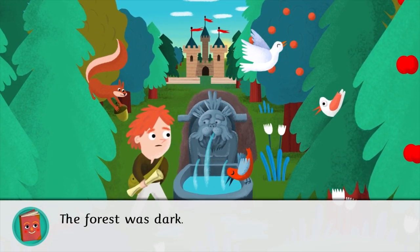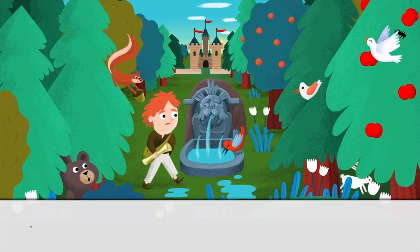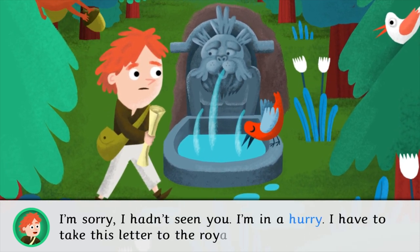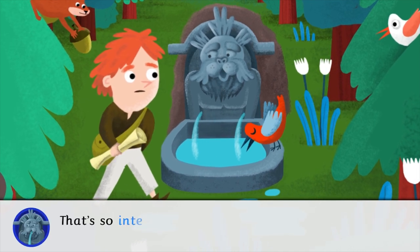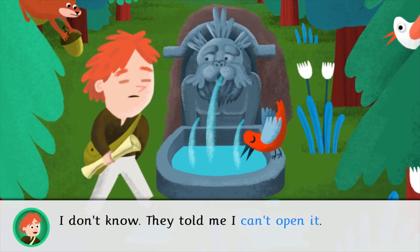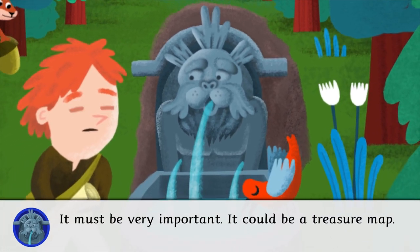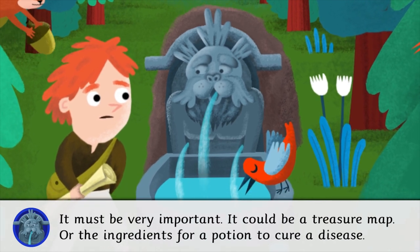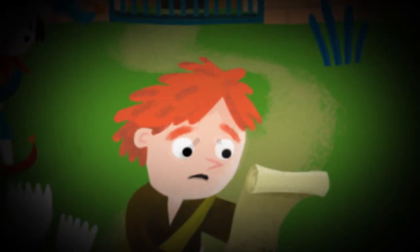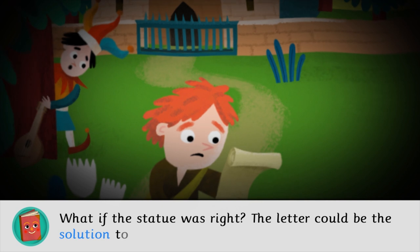The forest was dark. Sam approached the Fountain of Temptations. There, there was a statue that could speak. I'm in a hurry. I have to take this letter to the royal palace. That's so interesting. What does the letter say? I don't know. They told me I can't open it. It must be very important. It could be a treasure map or the ingredients for a potion to cure a disease. Why don't you open it? What if the statue was right? The letter could be the solution to problems.